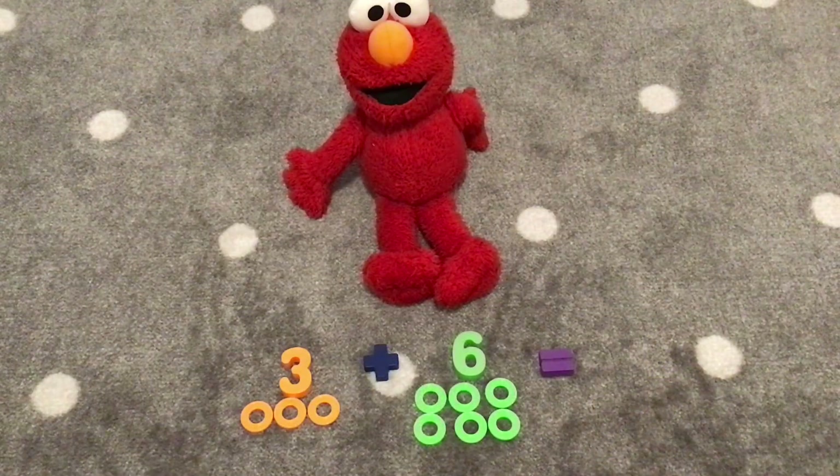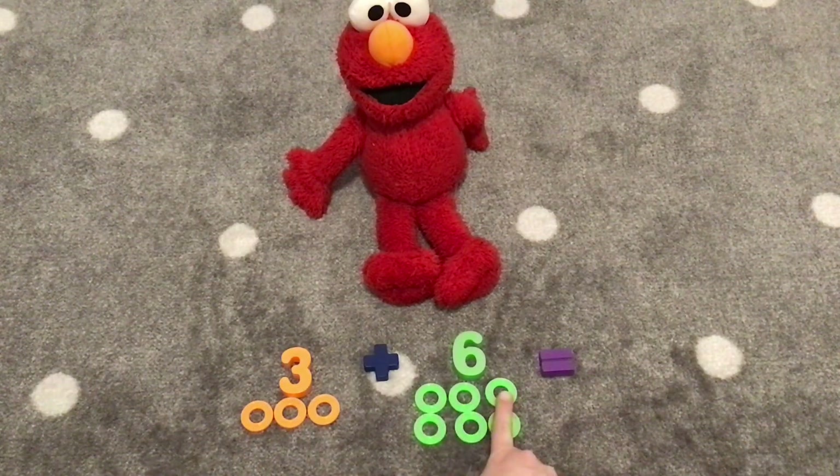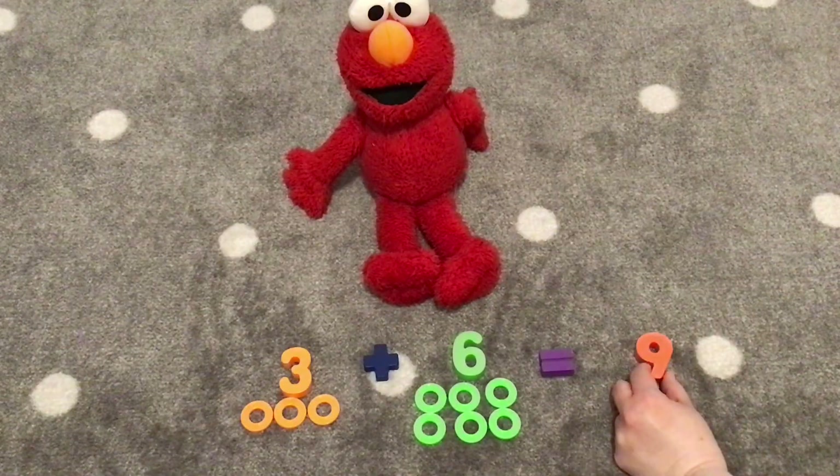Let's see what's next. Three plus six. Wow! It looks like a pumpkin. It almost does because of the orange and green colors. Let's count how many pumpkin rings we have. One, two, three, four, five, six, seven, eight, nine. Nine rings. Three plus six equals nine.